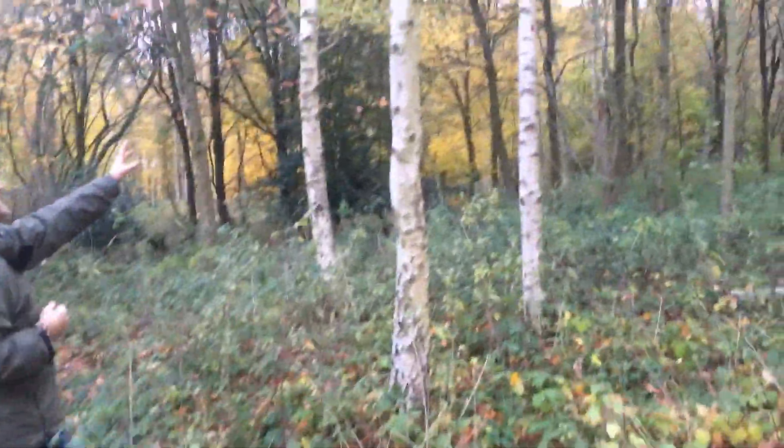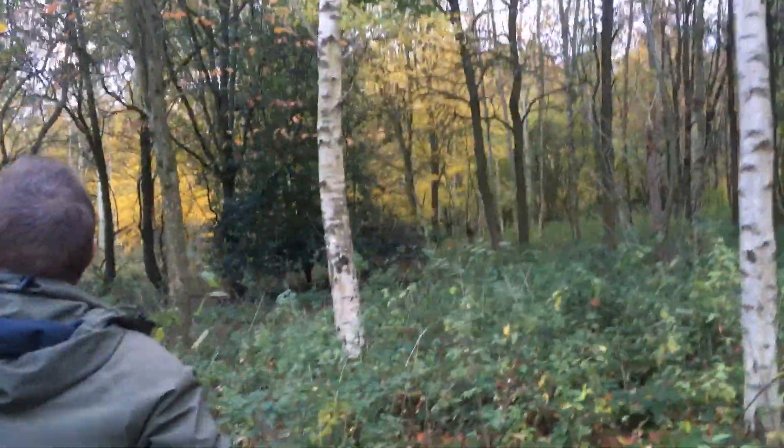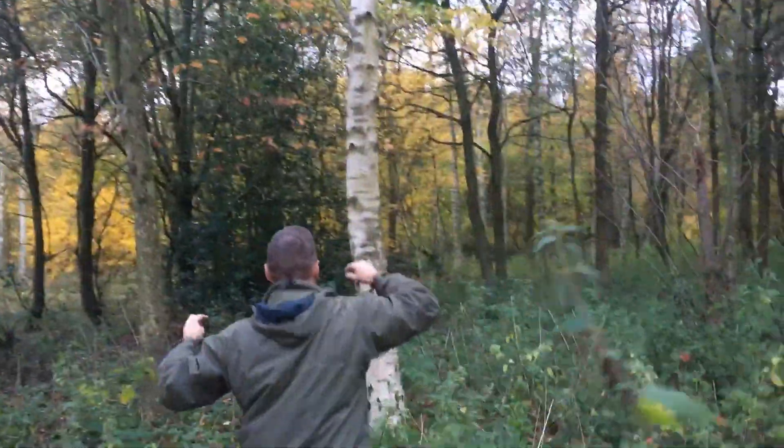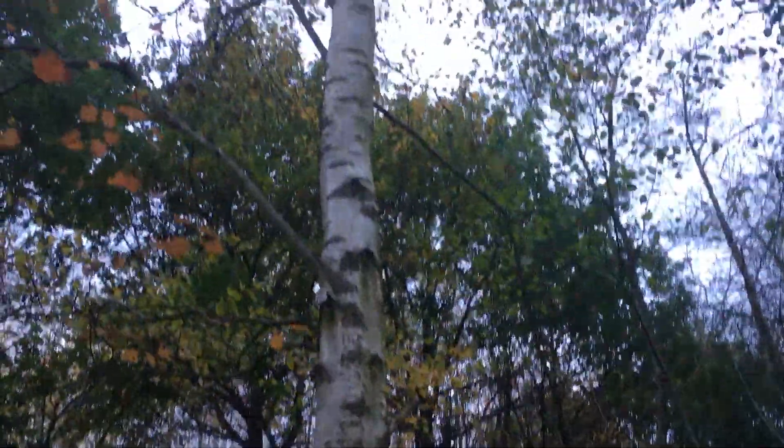This one here is silver birch and here is downy birch with its very upright kind of branches. This is silver birch — it has more of these scorchy marks on it, and you can see this is Betula pendula.